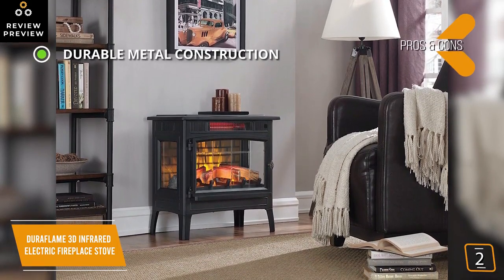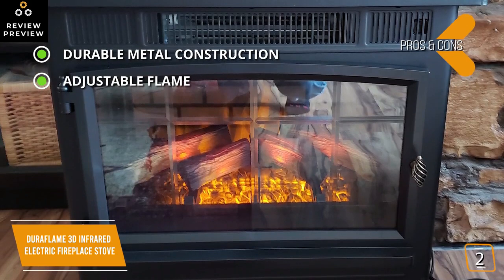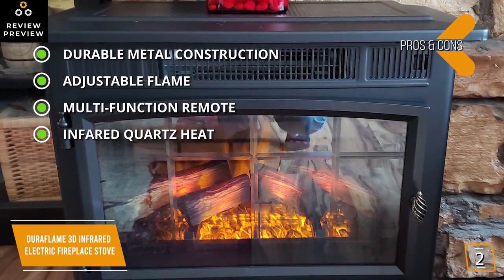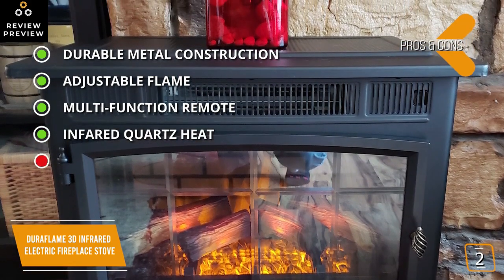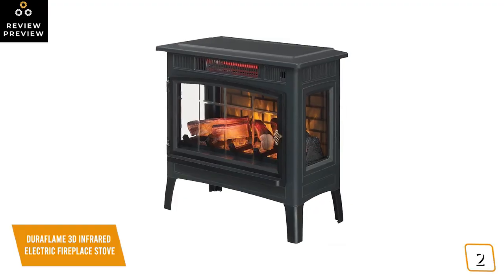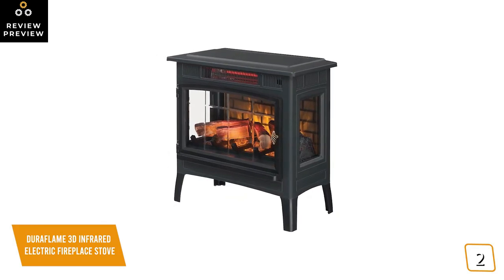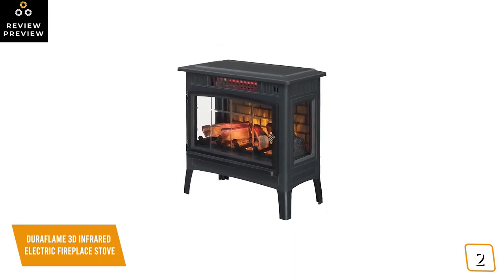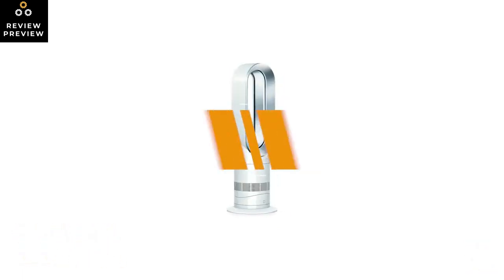The pros include durable all-metal construction with a traditional antique design, adjustable flame with five brightness levels, a multi-function remote for convenient control, and infrared quartz heat that helps maintain natural humidity in the air for comfortable heat without drying out the room. The con is that the remote buttons aren't backlit and can be difficult to use at night or in low light. If you're looking for a great way to keep your room, den, or library warm in a cozy and stylish way, the Duraflame 3D Infrared Electric Fireplace Stove offers incredibly realistic 3D flame effects and year-round ambiance even without the heat function.